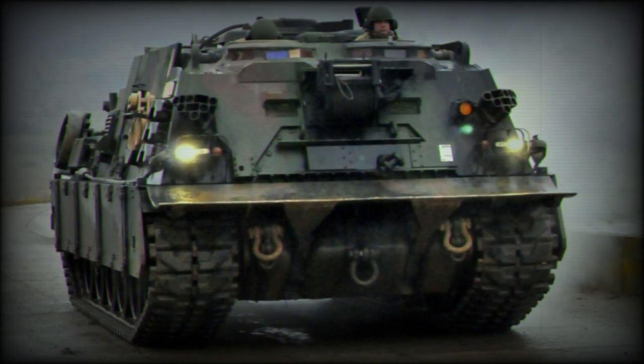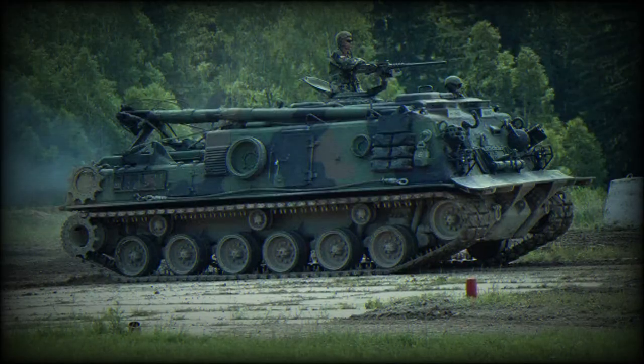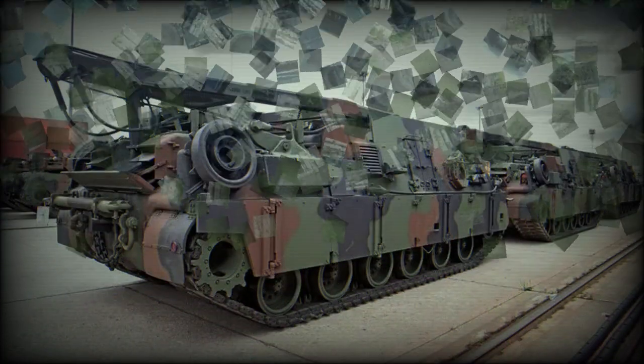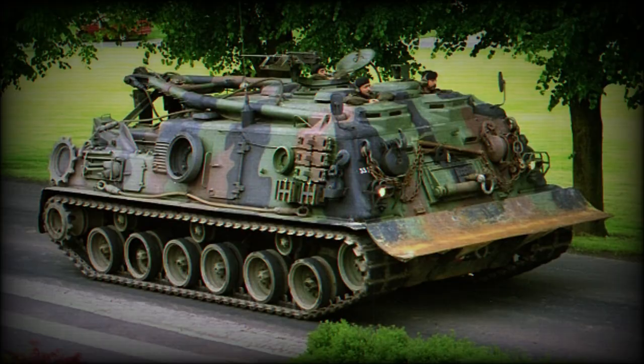Its spaced armor hull provides ballistic protection against direct fire up to 30mm caliber and shell fragments up to 152mm. The crew of the M88A2 Hercules consists of three members — the commander, the operator, and the mechanic — with storage space for four members of the recovered vehicle.